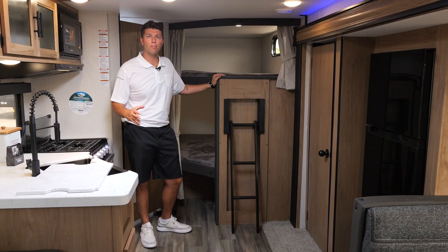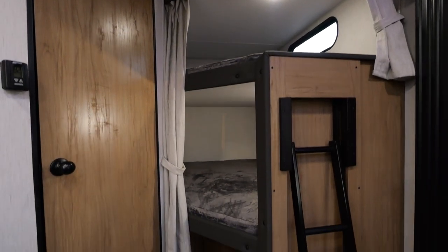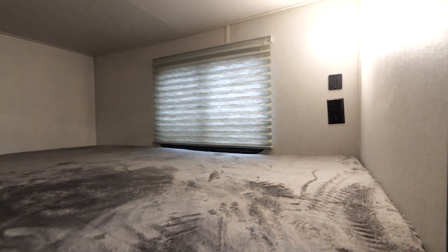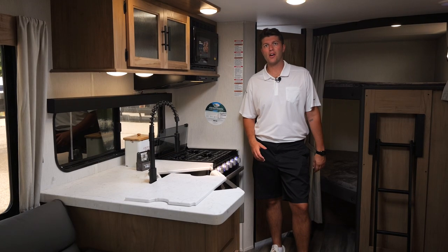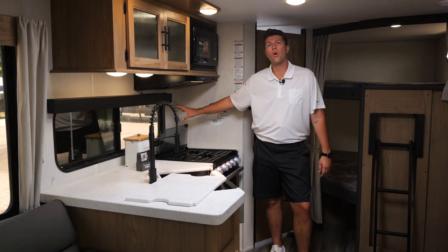In the back of the 274 BRB we're going to have two monster bed bunks, each coming with a window and two USB ports.